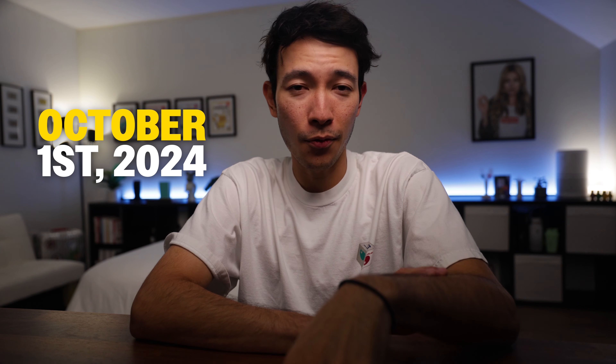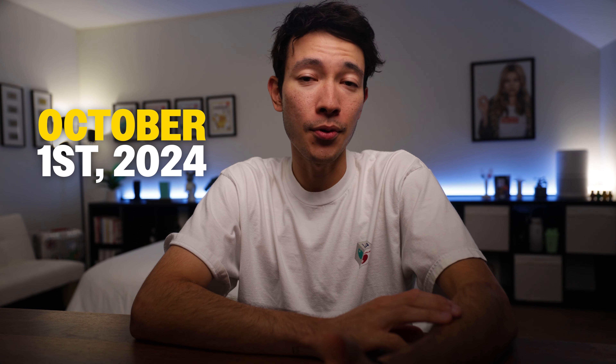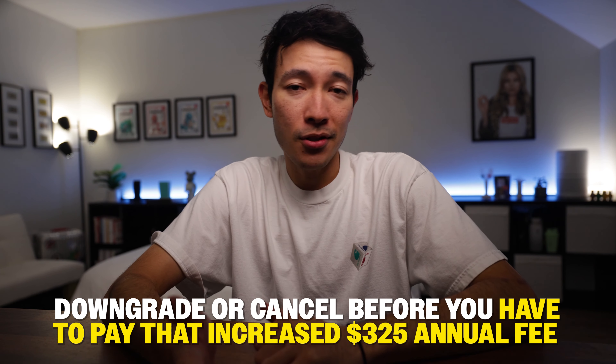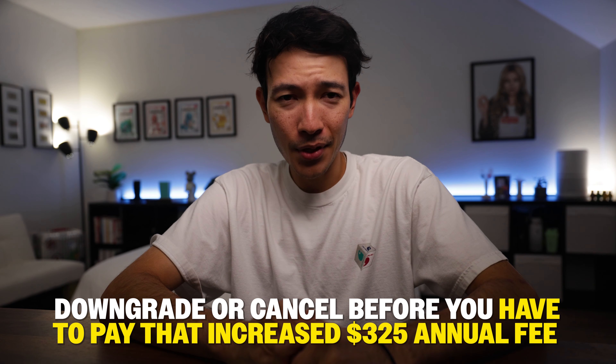Here's my advice on whether you should keep or cancel the Amex Gold card. First off, if your renewal date is before October 1st, 2024, then you're going to pay $250 until your renewal date hits in 2025. This is great news because you have at least three months to test out the new benefits and see how they fit or don't fit into your lifestyle. The worst case scenario is that you downgrade or cancel before you have to pay that increased $325 annual fee. Until your renewal date, you have nothing to lose.